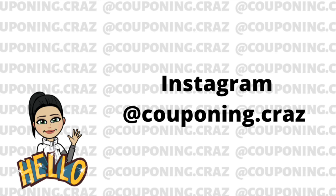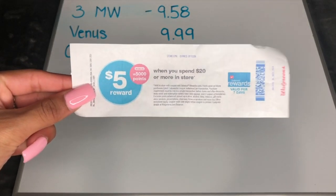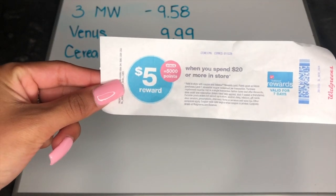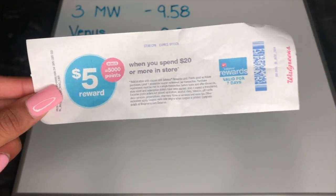I let you guys know I was definitely coming back with some scenarios to get some hot items super cheap this week since Walgreens didn't want to give it to us themselves. I'm Jay Coupon and Craze and I'm about to show you guys how to do a scenario with the Spend $20 Get 5,000 Points Back deal. It looks exactly like this — it says spend $20 or more, get $5 back in points, equivalent to 5,000 points.